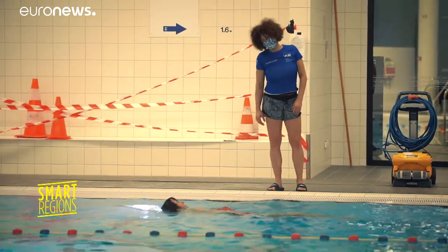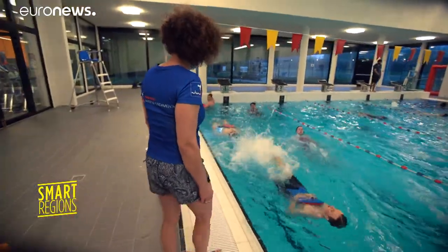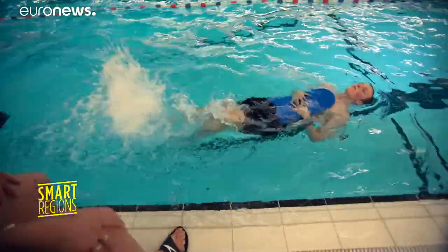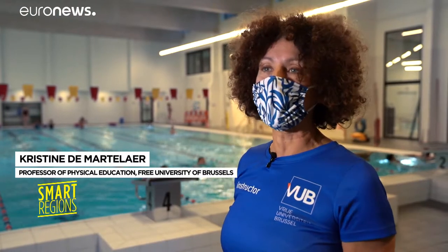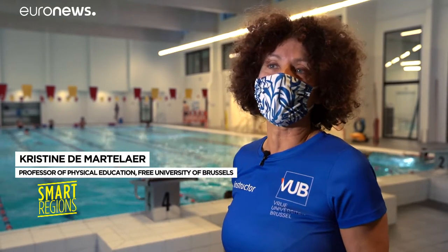The new pool has dramatically improved the swimming conditions for both those making a splash and for teachers. To teach here is easier than teaching in another pool. We were so happy that we have a pool as a living lab — it's the quality of the water, it's softer than in other pools. It's also the quality of the air.